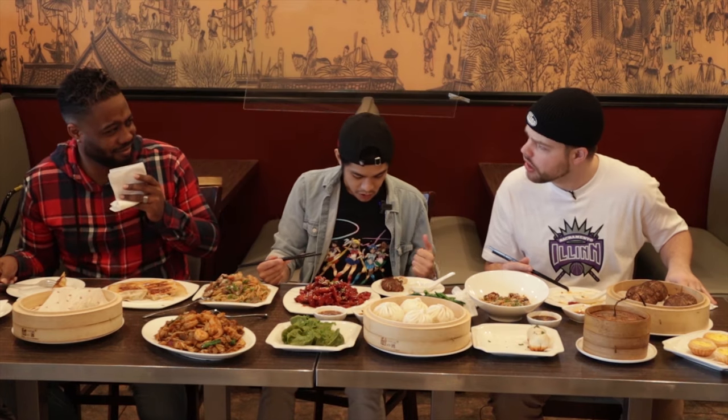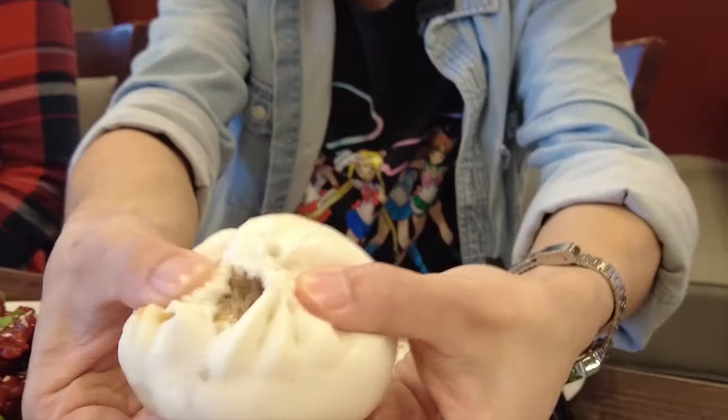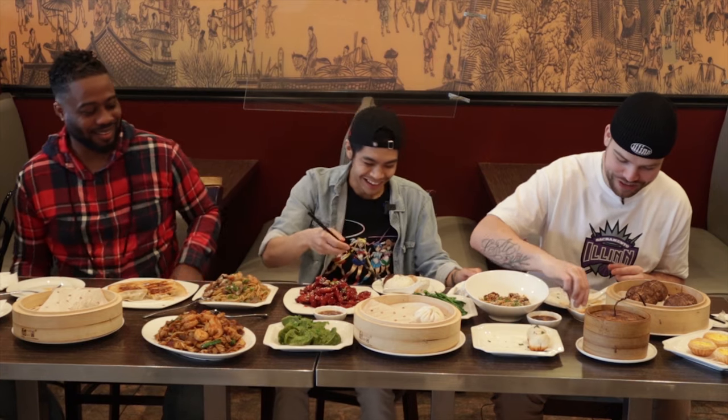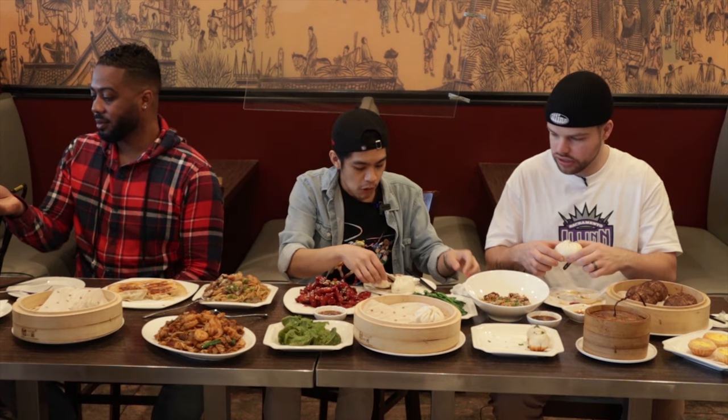Next I'm gonna try the minced pork bao. This one's kind of huge. Oh, look at all that deliciousness. It's so soft — I'm eating a Tempur-Pedic mattress right now, if I can describe it. A Tempur-Pedic bun? This is a memory foam bao. This is so soft, it doesn't feel like food. It's just like a version of bread, but softer than any bread I've had.